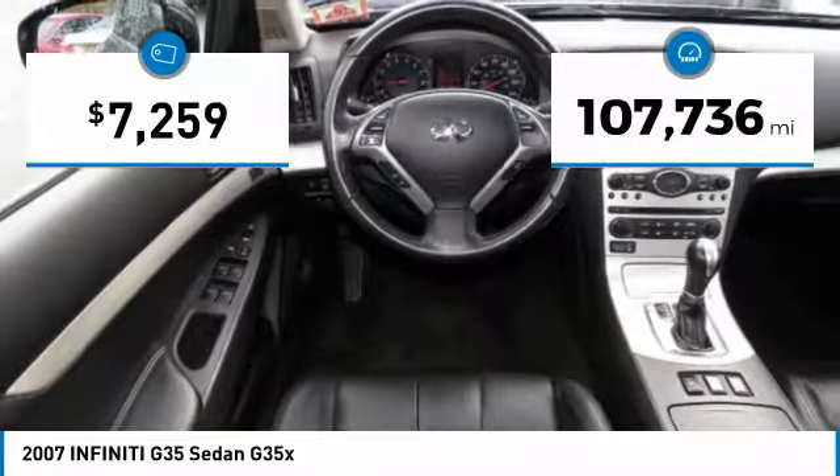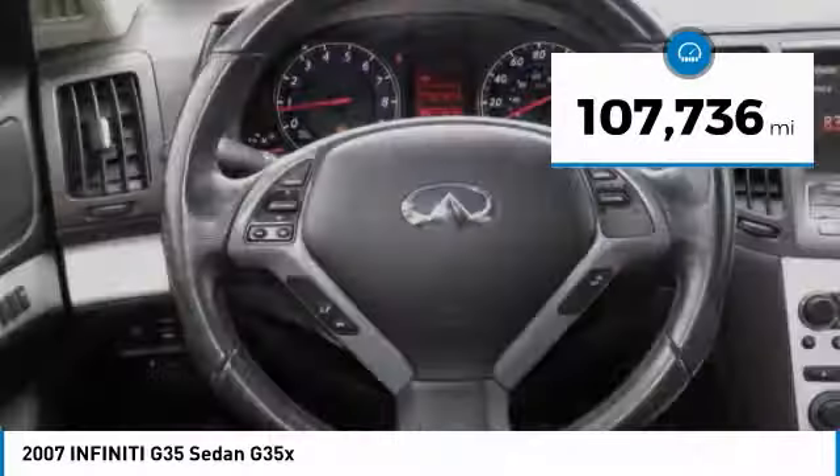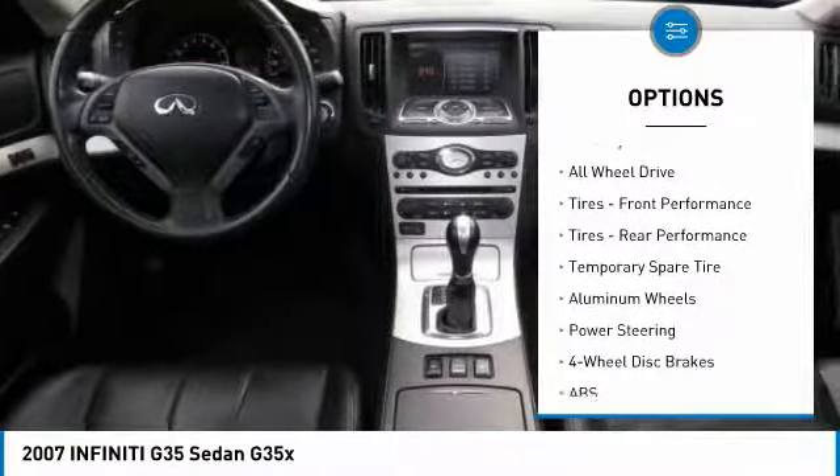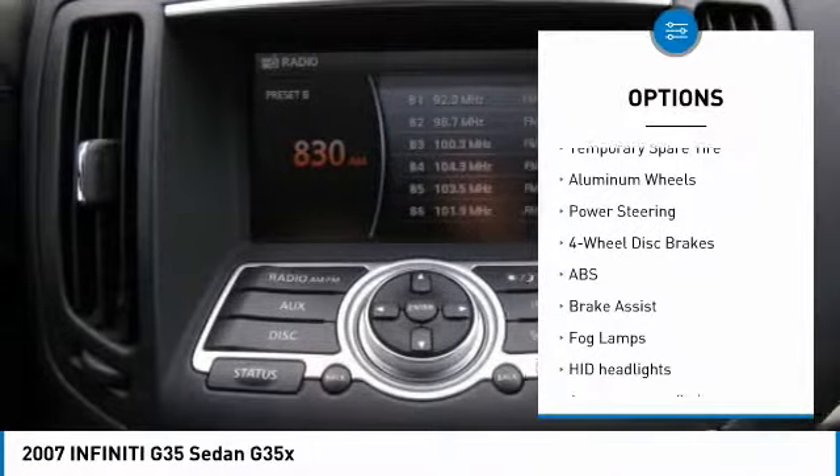This vehicle has less than 110,000 miles. Here are some of this vehicle's great options: traction control, keyless entry, stability control.